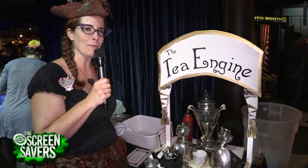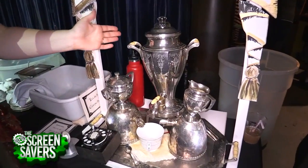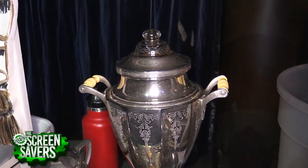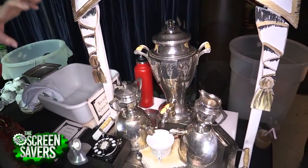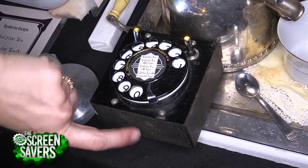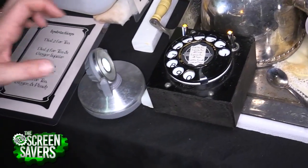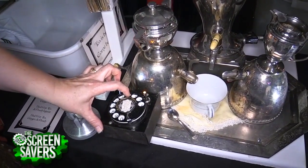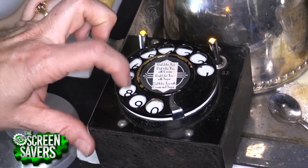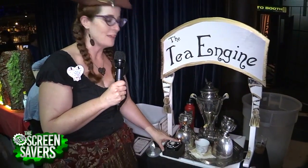My name is Catherine, and my robot is called the T-Engine. It is based on a 1920s coffee percolator set — you can see it's brewing another batch of tea right now. I hacked into it and attached it to this rotary phone dial. There's an Arduino microcontroller inside the box which reads the pulses from the dial. You can dial 4 for tea with ginger liqueur, 6 for tea with peach liqueur, 8 for tea with ginger and peach liqueur together, or 2 if you just want a plain cup of tea.